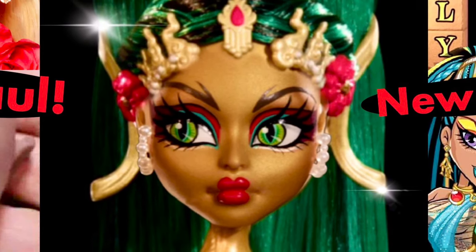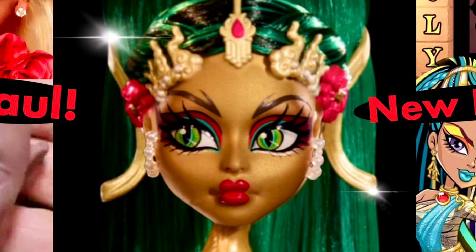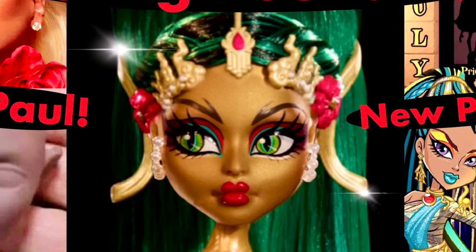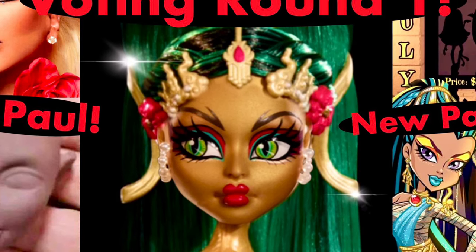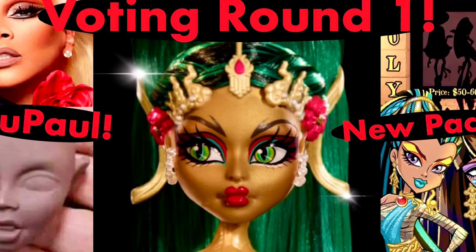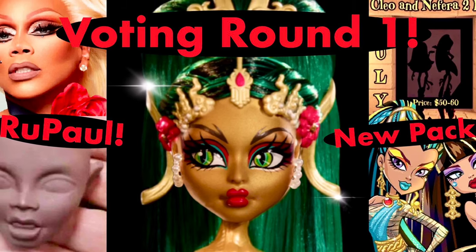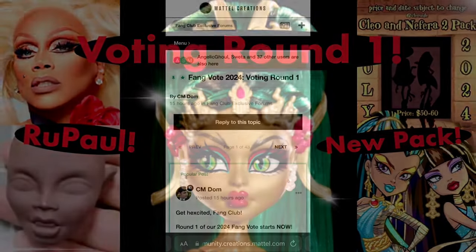Hey cuties, Peachy here! Welcome back to a new video. In this video we have some monster news to talk about: the first Fang Vote round is open now for the upcoming collector Jennifer Long doll, we have new face sculpts for the collector RuPaul doll and Sanderson Sisters, a new two-pack listing for Nephra and Cleo, and a new vanity. Stay tuned and let's get into it.